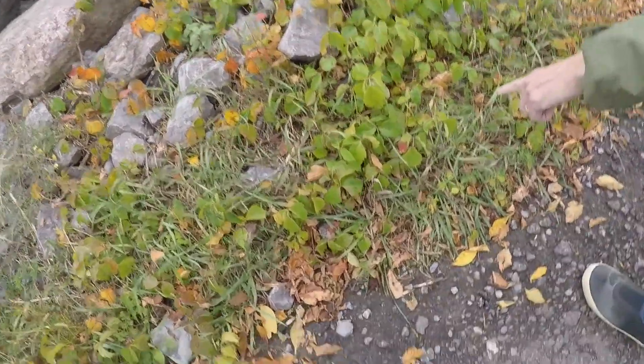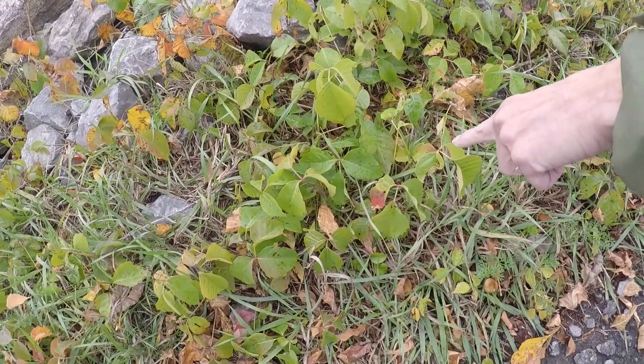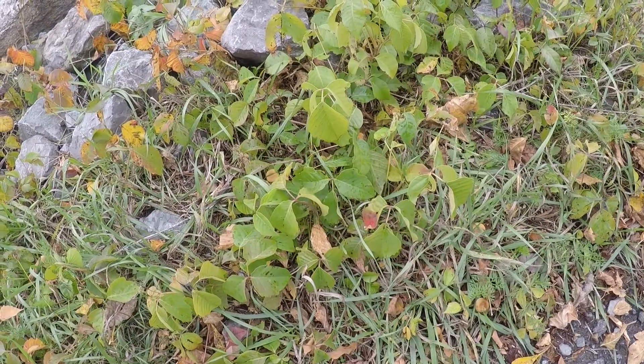This is how you tell. Three leaves, and then this one here at the front is always longer than the other two and it's always red where it joins. Nature lessons with mom.